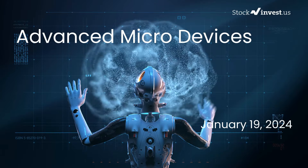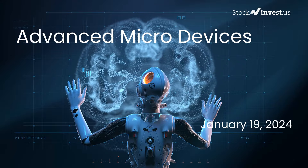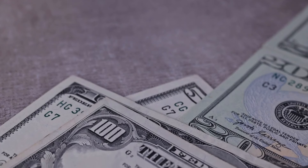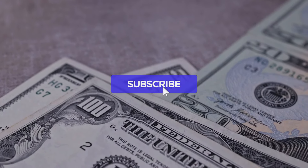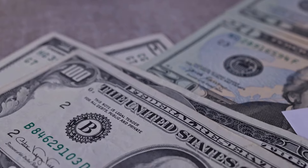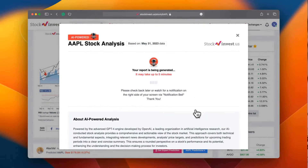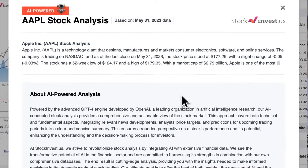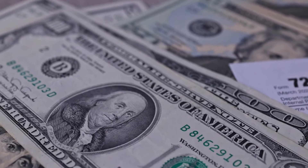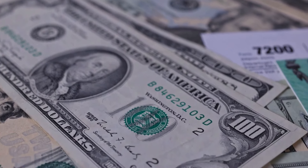Is it the right time to buy or sell Advanced Micro Devices stock? In this video we'll be taking a deep dive into AMD. We previously shared a report on our website on Thursday, January 18th, 2024. Improve your trading decisions with our newly launched AI stock analysis tool powered by GPT-4 at stockinvest.us, offering free price predictions and in-depth analysis for any of the 25,000 companies worldwide. Please keep in mind that this video is for informational purposes only and should not be considered as financial advice.